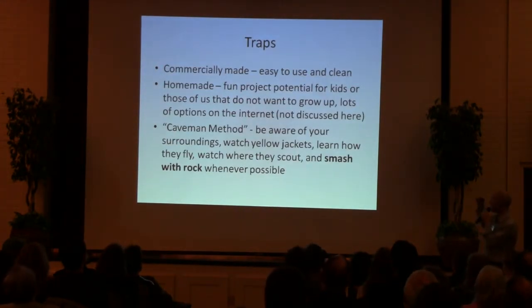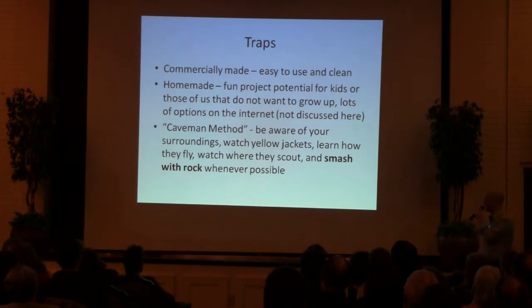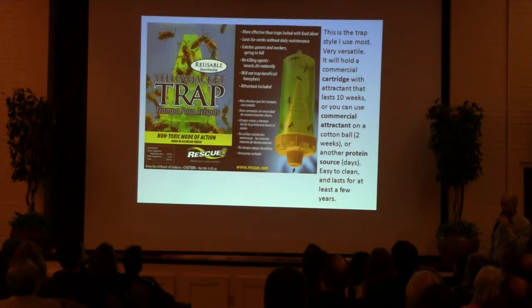Traps — there are a few different options. Commercially made is what I like to use. You can go homemade — I'm not going to talk about those here, you can search the internet, a lot of great things. The other trap I like to consider is the caveman method: be aware of your surroundings, watch for Yellowjackets, learn how they fly, watch where they scout, and if you see one, try and smash it with a big rock. That's actually worked for me to get a couple of queens.